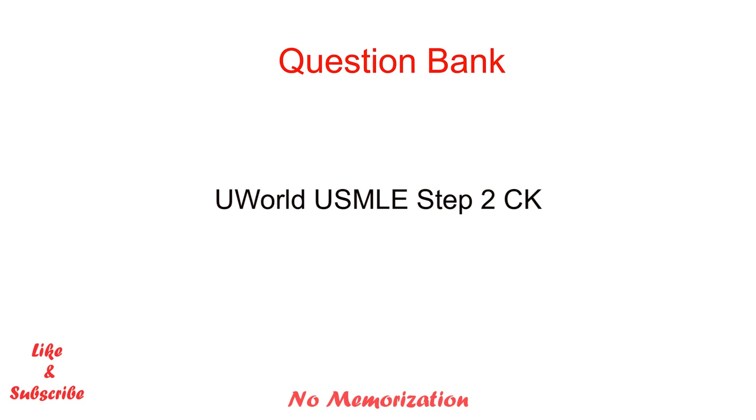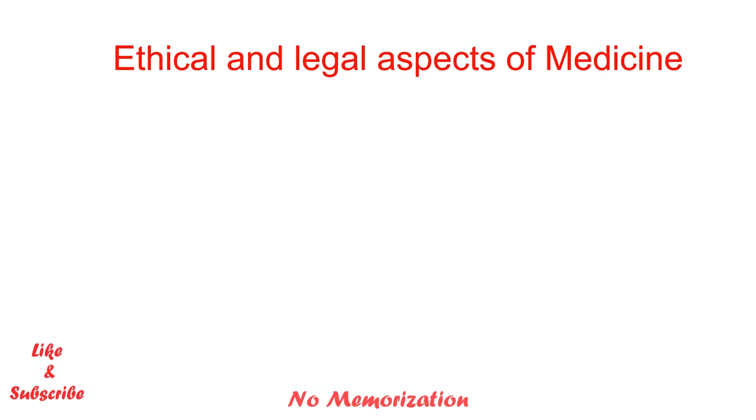I was preparing for the USMLE Step 2 CK at the same time and found it really helpful. One thing I want to mention is that medical ethics is quite similar between the US and Canada, with a few exceptions such as medical assistance in dying that you need to be aware of. I have made a few videos on ethics — if you are interested, please click the link in the description below.